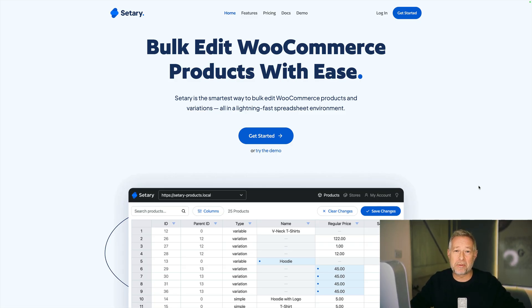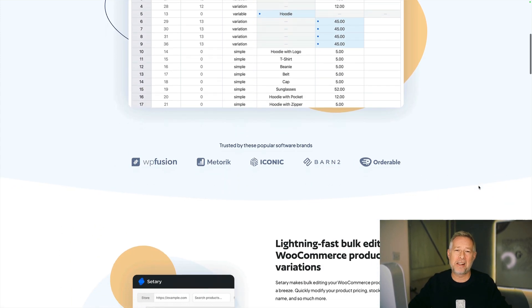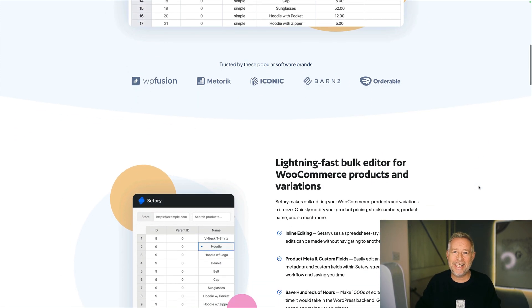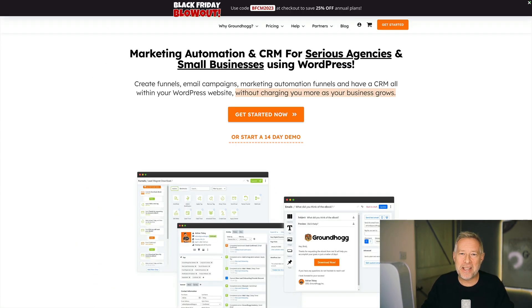Terry is the easiest way to bulk edit WooCommerce products and WooCommerce product variations, and now it utilizes AI so you can speed things up even further. They are running a fantastic 40% sale over the Black Friday weekend. Link and coupon codes in the description below.